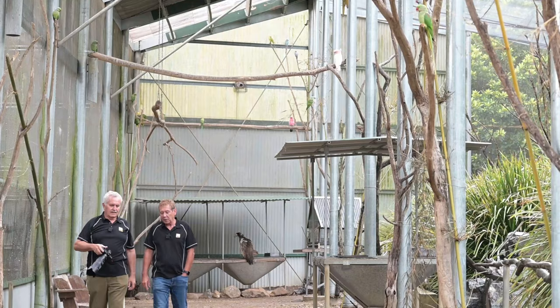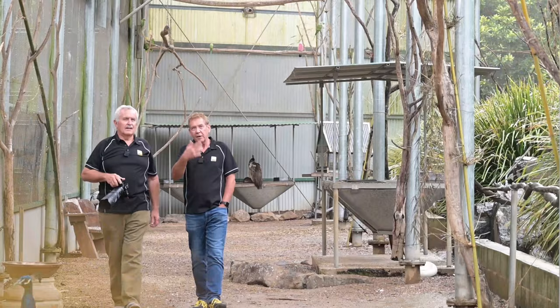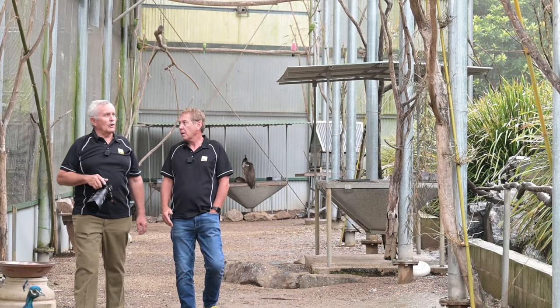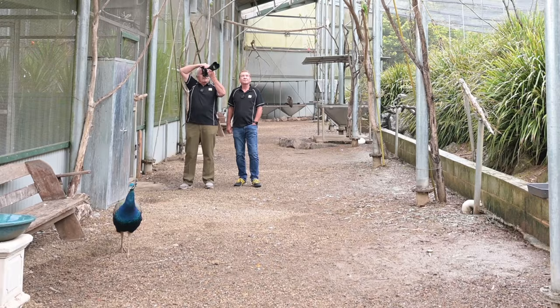Peter, for people to come along and learn from your experience as a bird photographer, as well as interacting with the birds here — it's just an amazing opportunity to be able to walk in a big aviary like this with these wonderful birds and get cracker photographs using the Z-series camera.